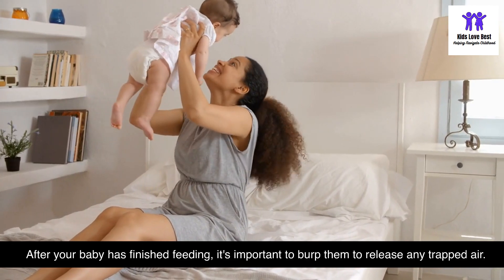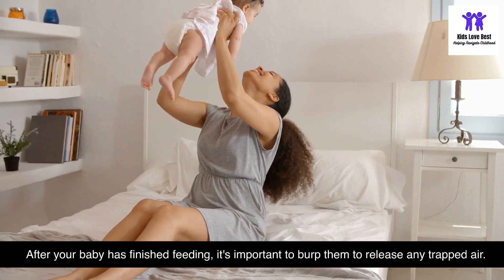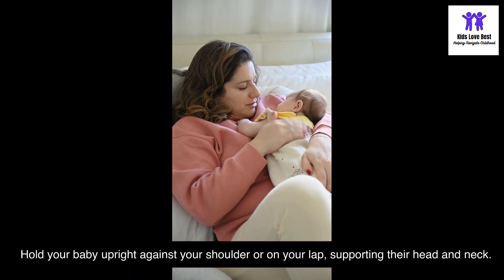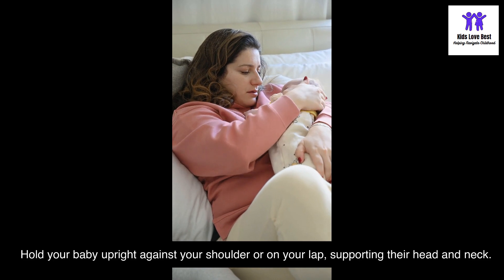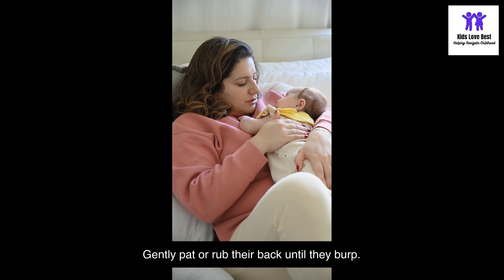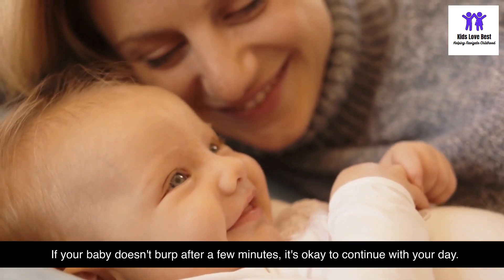After your baby has finished feeding, it's important to burp them to release any trapped air. Hold your baby upright against your shoulder or on your lap, supporting their head and neck, and gently pat or rub their back until they burp. If your baby doesn't burp after a few minutes, it's okay to continue with your day.